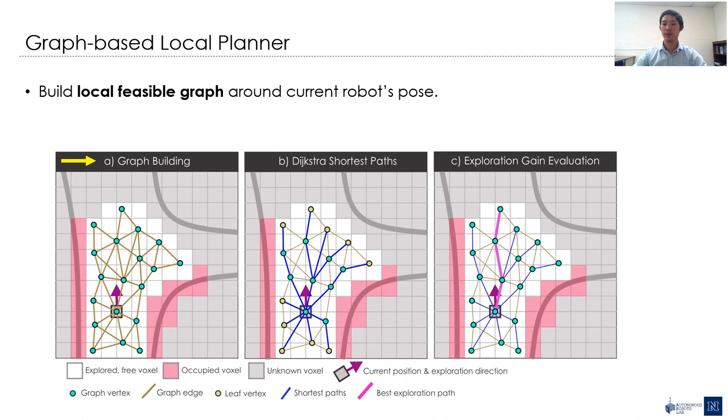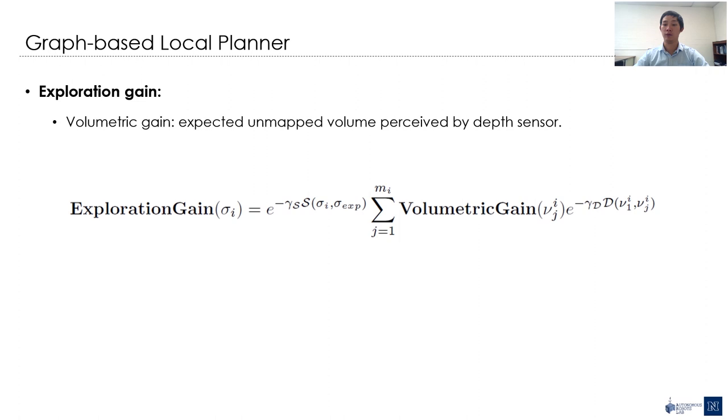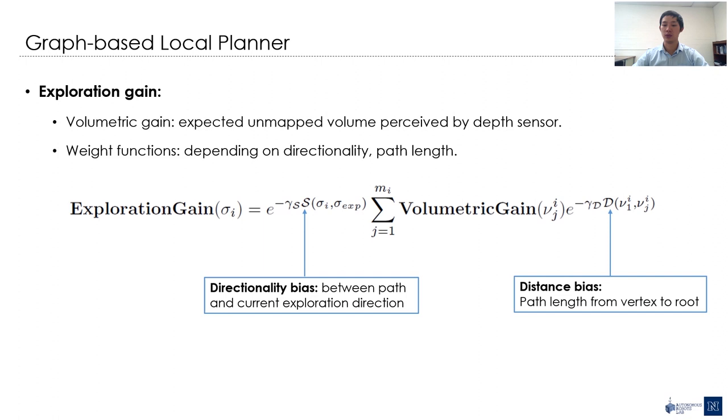Regarding the local planner, we propose a graph-based method that first builds a graph locally around the current robot's position, then utilizes the Dijkstra algorithm to compute all the sorted paths from the source vertex, and finally evaluates the exploration gain for each branch. The path with the highest exploration gain is chosen and sent to the controller to execute. The exploration gain is computed from the volumetric gain, which is the expected volume perceived by the range sensor at each vertex of the graph given the current map. The gain further decays by two factors: the first is related to the length of each path to favor shorter paths for rapid exploration, and the second is the direction of the path to avoid certain changes in direction, which is often desirable in practice.